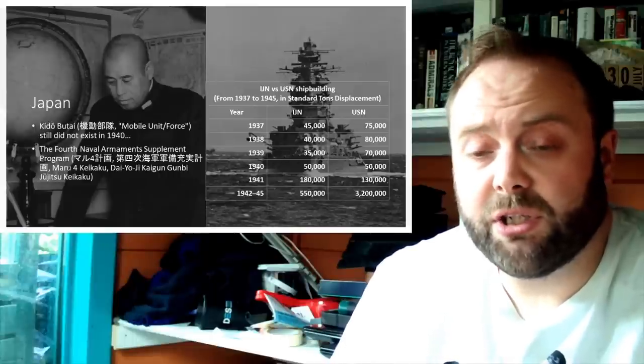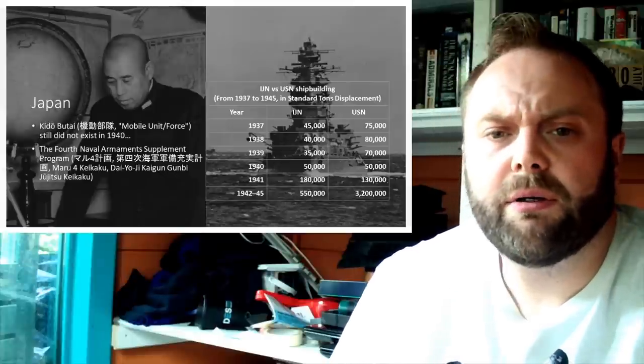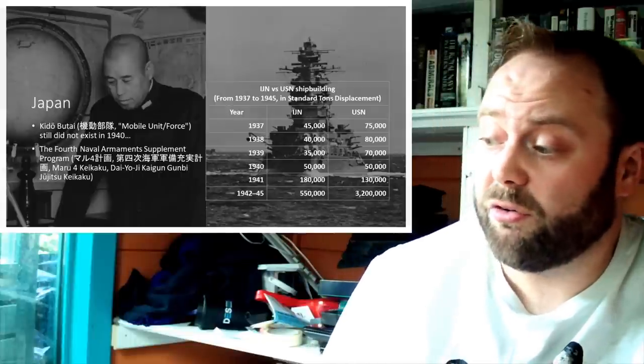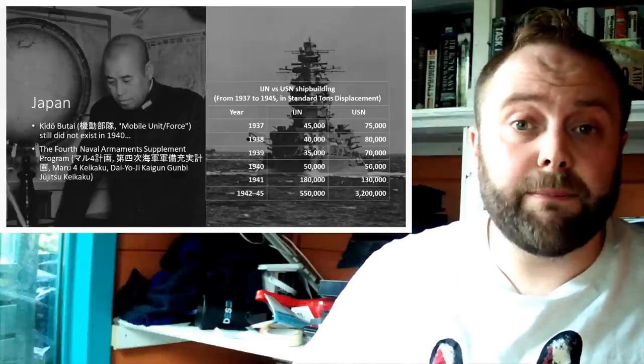Even the USN has some interesting times in 1940 because technically their tonnage goes down. Why? It's dealing with battleships and various requests from the UK and other countries for assistance, which has an impact on what they can build.